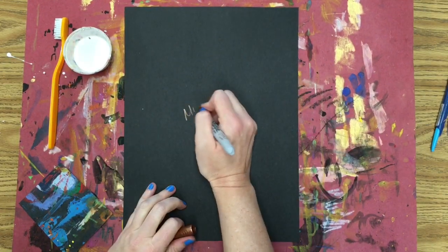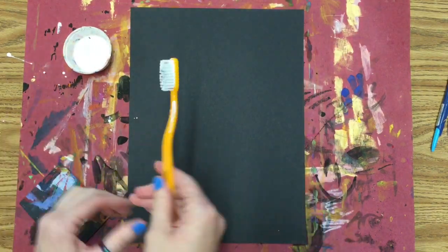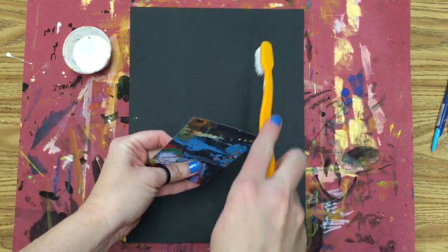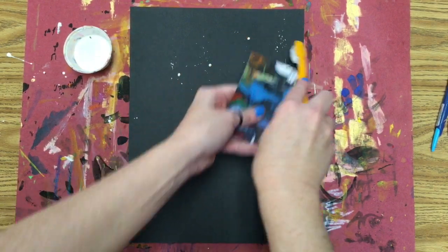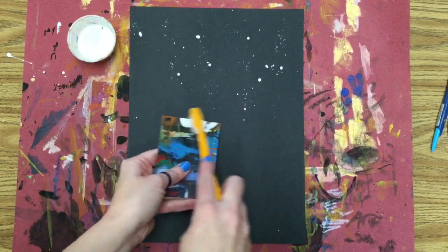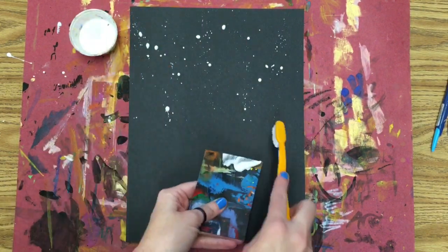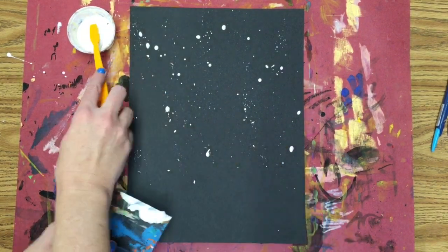On your second paper, to make your starry background, use a toothbrush and a piece of scrap cardboard. Practice pushing the toothbrush's bristles across the edge of the cardboard and down towards the black paper a few times. If you go the other direction, you're going to splatter your shirt. Then dip the toothbrush into the white paint and splatter the paper for a great starry night feel.